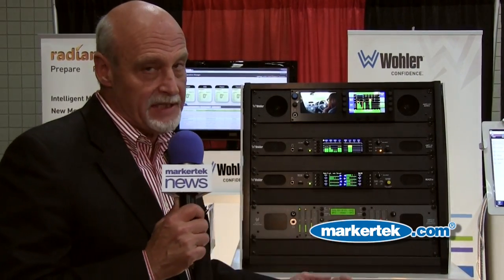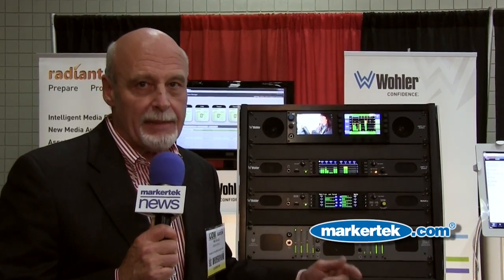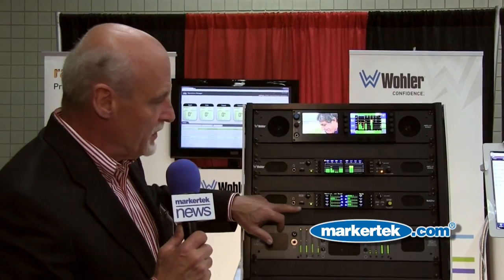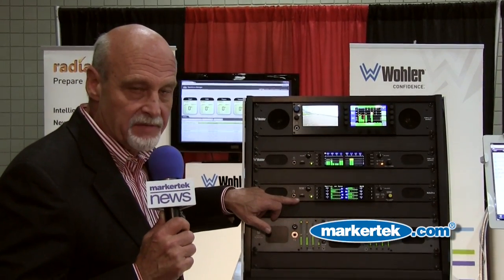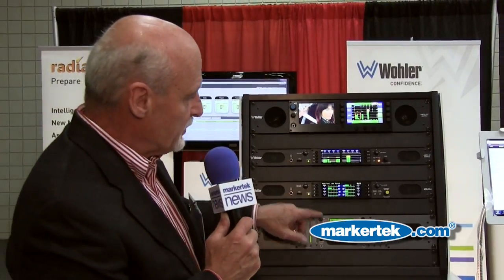The back of the unit has coax, which allows you to daisy-chain multiple units of the Maddie. The current model has multi-mode fiber for further connectivity, and we'll offer very shortly a single-mode fiber option. You've also been able to download configurations off a USB stick on the front.